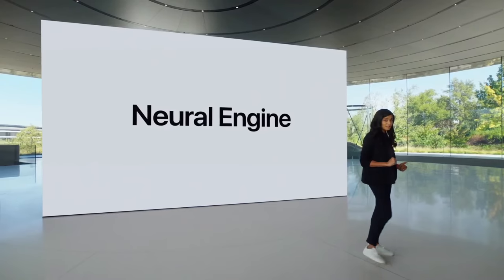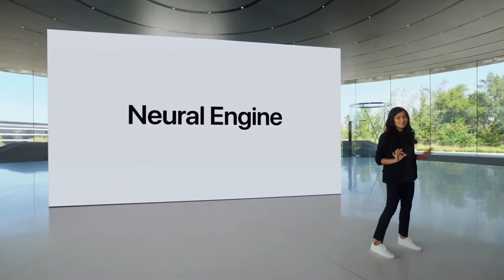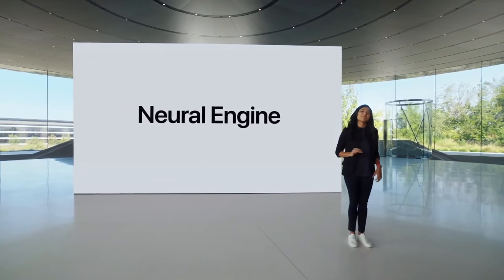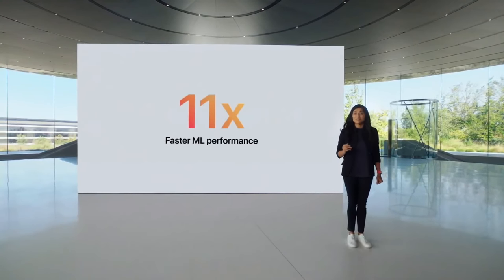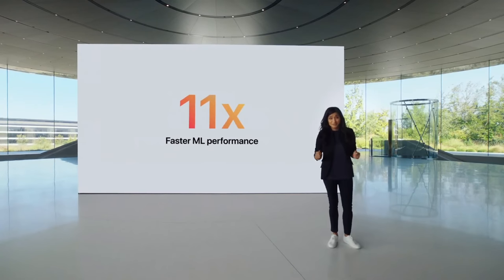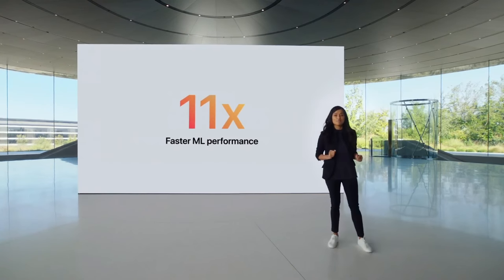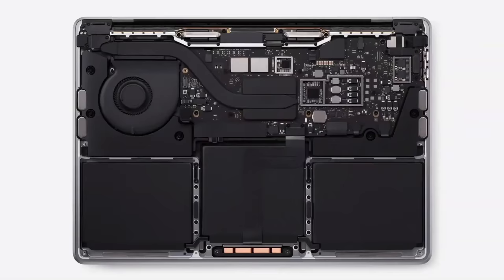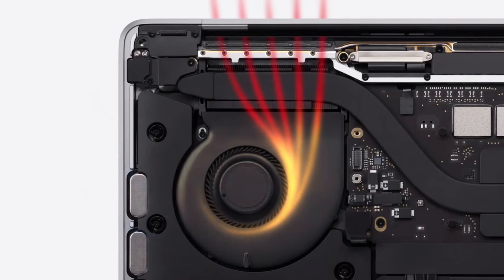And when it comes to machine learning, performance is spectacular. Thanks to the Neural Engine, ML is up to 11 times faster than the previous generation, which means for on-device ML tasks that use the Neural Engine, the 13-inch MacBook Pro is the world's fastest compact Pro notebook.